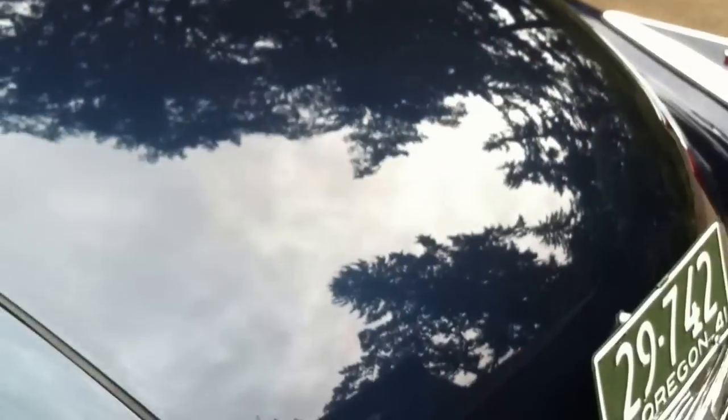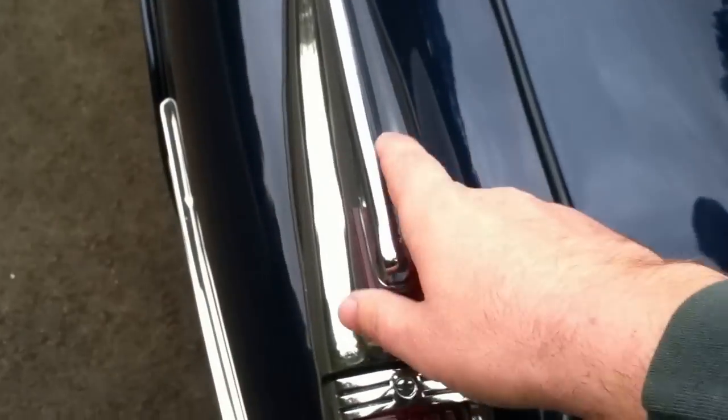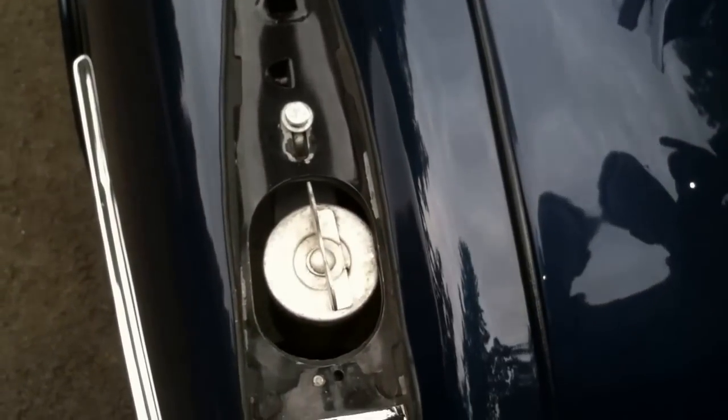We'll take a look in the trunk while we're back here as well. All of the chrome trim on the back — trunk handle, lights, gas filler. Everything is as it should be.